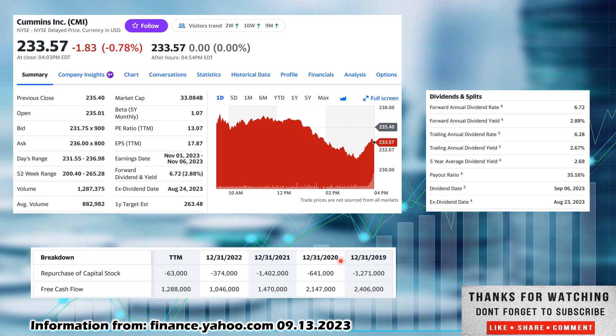In 2019, free cash flow was $2.4 billion. In 2020, a little bit of a drop to $2.1 billion. In 2021, a drop down to $1.4 billion. And in 2022, down to $1 billion. So it looks like a steady decrease in free cash flow. You would want to look at repurchase of capital stock and see that they are repurchasing. Even including repurchases in 2021 and 2022, combined free cash flow and repurchases would be around $2.8 billion versus $1.3 billion — so there is still some decreasing free cash flow here.